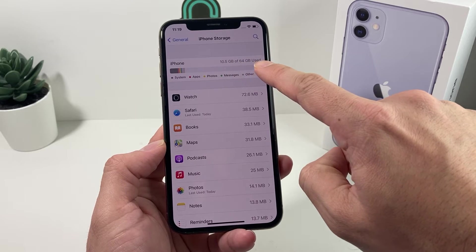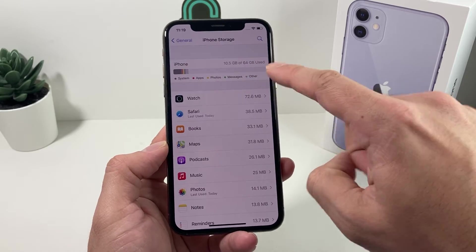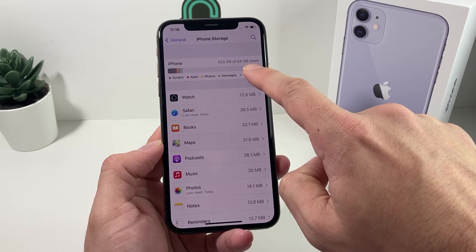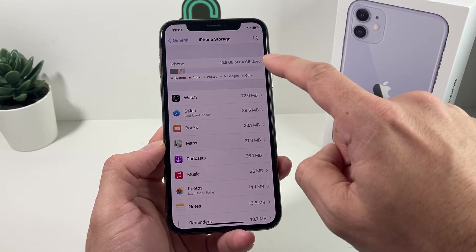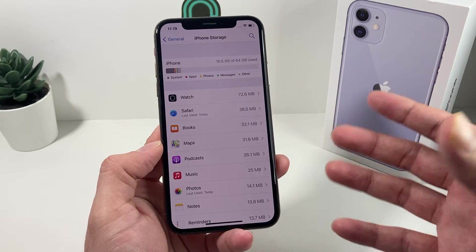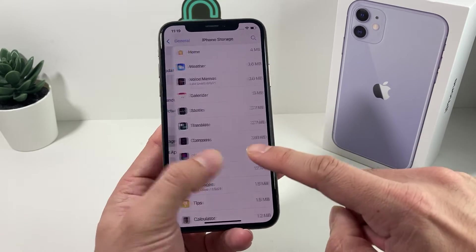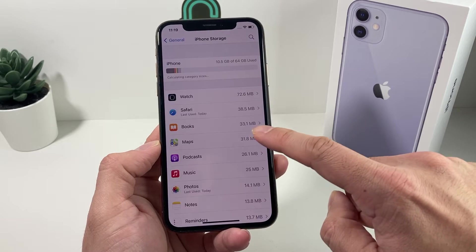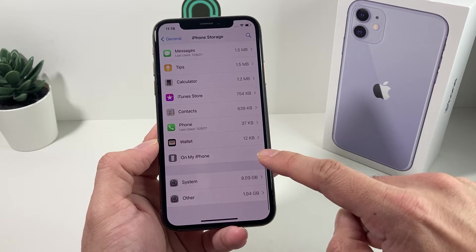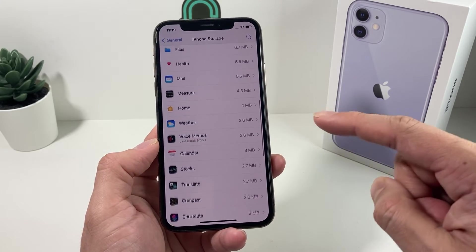As a general rule, you want to have at least 10 gigs available. For example, this one uses 10.5 gig of 64 gig, so we have almost 50 gig left. If it was 55 gig full out of 64, you might not be able to download because software updates are big packages that need space on your device. Also check the list for any older iOS update file that failed to install — if you see an update file there, go ahead and delete that iOS update as well.